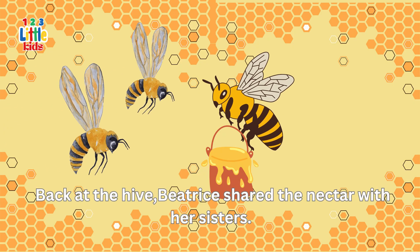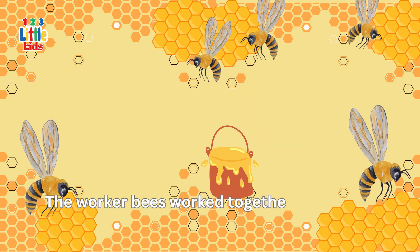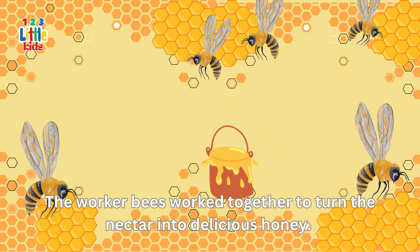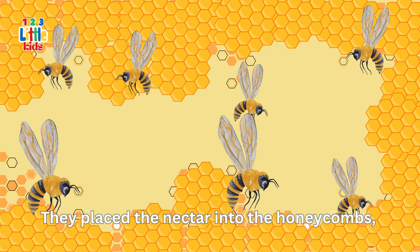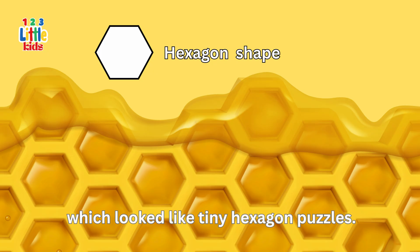Back at the hive, Beatrice shared the nectar with her sisters. The worker bees worked together to turn the nectar into delicious honey. They placed the nectar into the honeycombs, which looked like tiny hexagon puzzles.